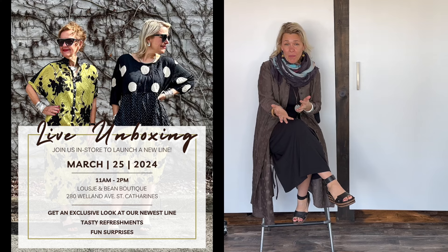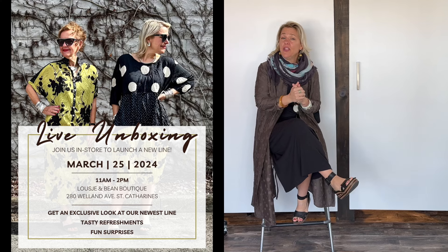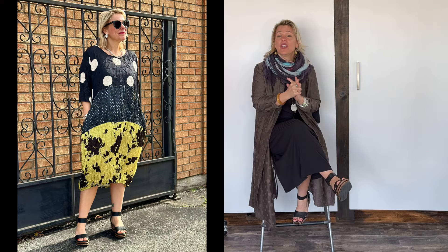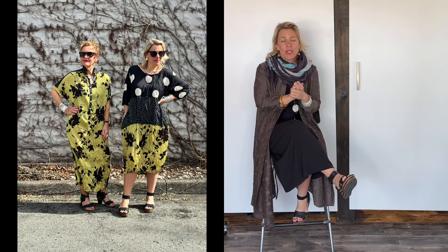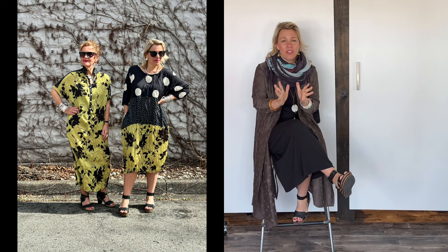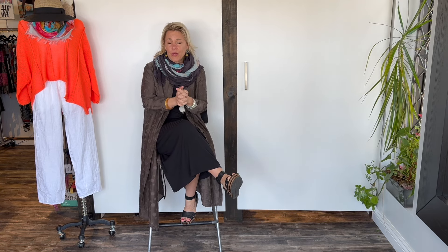Welcome, ladies — we are so excited! First of all, March 25th we're going to do a live unboxing in the store with a new collection that we are carrying. Me and Lucia are going to keep it a secret, but we're going to tease you with some pictures. We've had our eye on this collection for quite some time and we finally brought it in. We are doing an exclusive in-store unboxing — you can see it first before it hits online. We're going to have some great things going on that day: some bubbly, some giveaways. Details will be up for you, but it is March 25th, a Monday.